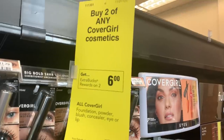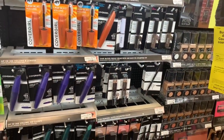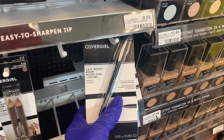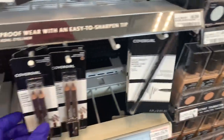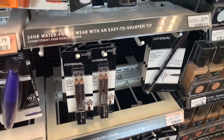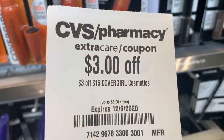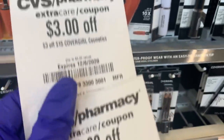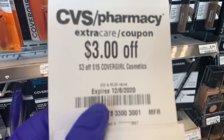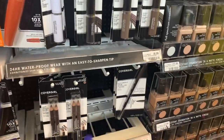First off at CVS, on CoverGirl when you buy two you get six dollars back in Extra Bucks. I'm close to hitting Beauty Club again so I know I'm going to get a Beauty Book back on this. I'm grabbing one of these eyebrow pencils — it's $9.59 — and I always lose them. I have a two dollar off digital coupon plus a three dollars off $15 CoverGirl cosmetics coupon. If the total hits $17 they'll stack, but if not no biggie — I'll still get three dollars off and six dollars back in Extra Bucks.